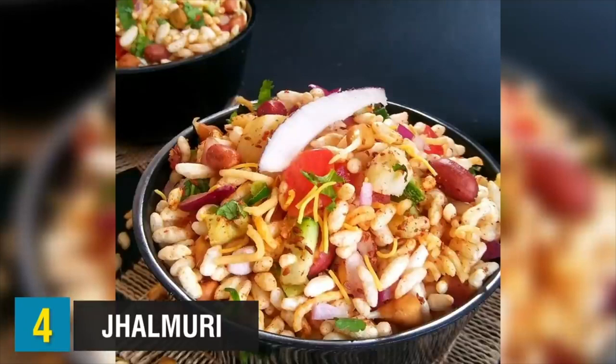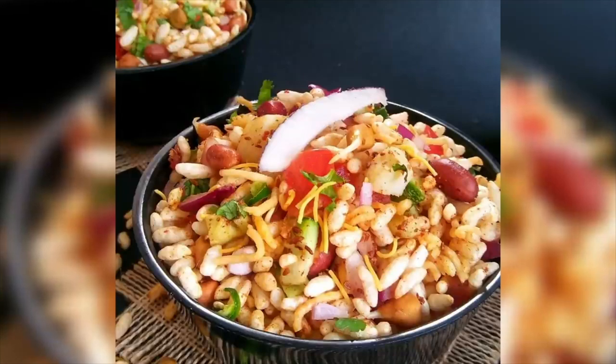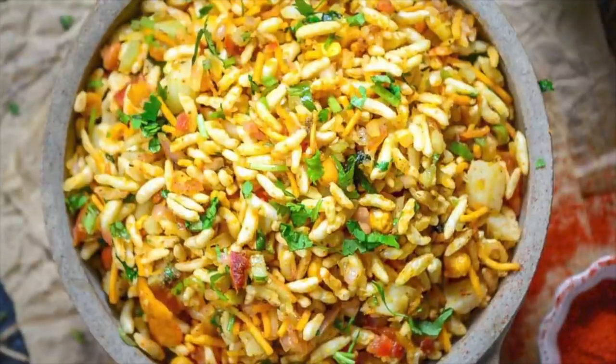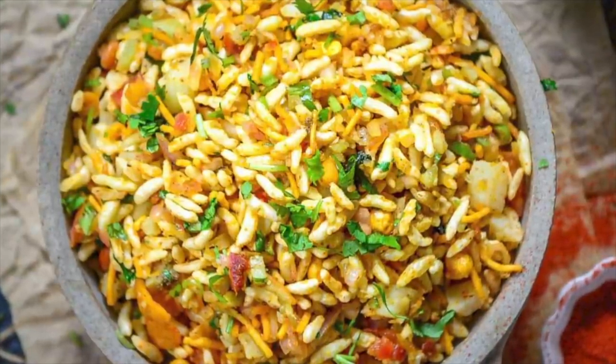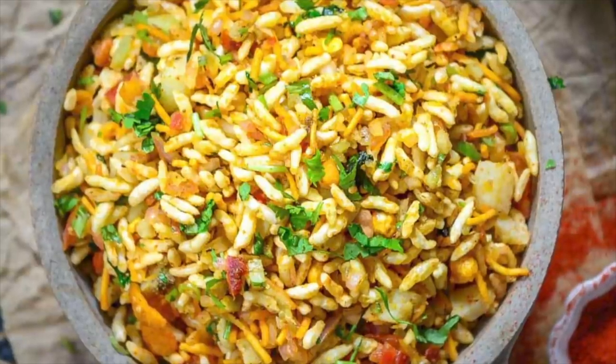Next, we have Jalmuri. Jalmuri is made with muri, which is puffed rice, and chanachur, along with onion, chili, mustard oil, many types of masala, and salad. All the ingredients are put in one pot and shaken to mix them together. This spicy food has a magical taste, and you can feel the masala as you pop it in your mouth.